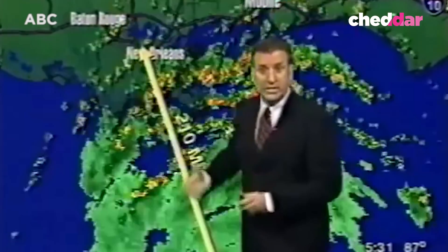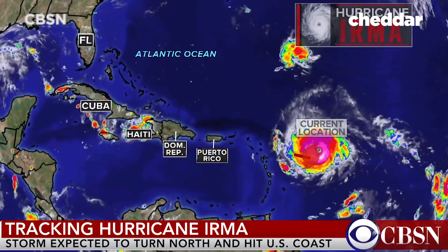You've seen it on the news: hurricane forecasts with weather maps and storm paths in alarming red. But most of the time they're not exactly accurate. Here's why.